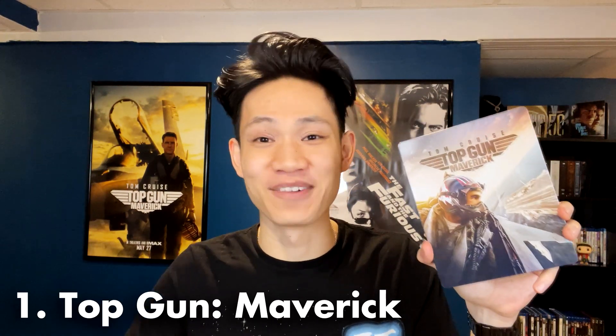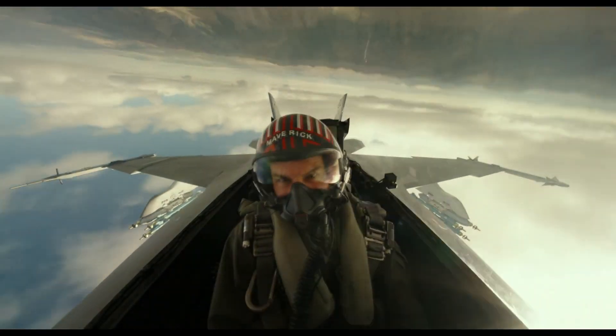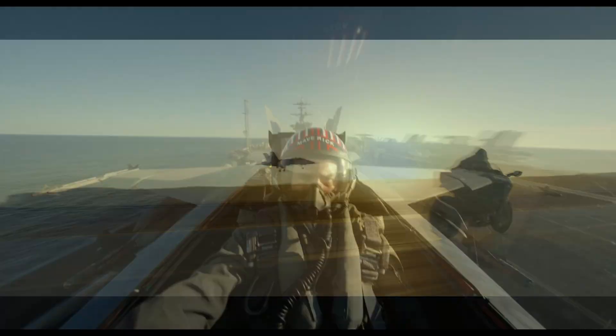And at number one — I don't think you'll be surprised — Top Gun Maverick, once again at number one. How many times is Top Gun Maverick going to be number one on every list? The practical stunts, the real flying, the IMAX scenes, the amazing sound design — all of that make it an incredible home theater experience. This is the one movie to convince your friends that streaming does not compare to physical media. It's the best example to showcase the sound and picture of physical media. I have yet to try it on 4K since I don't have a 4K player yet, but I bet it looks freaking amazing.